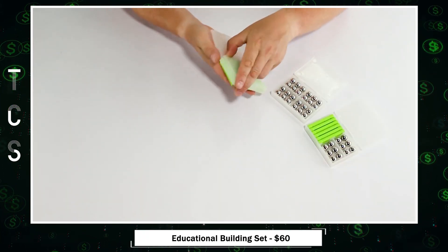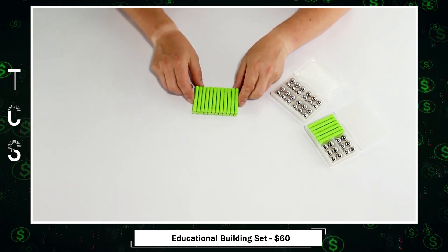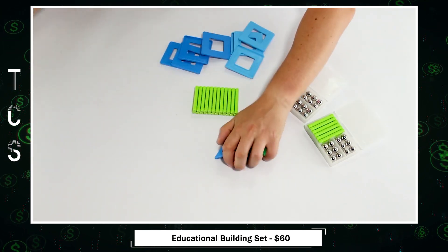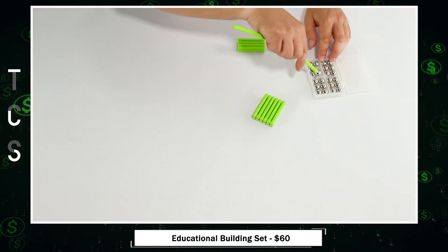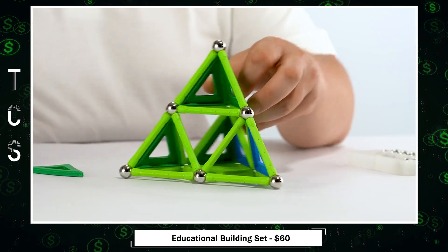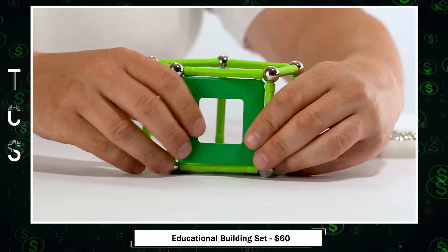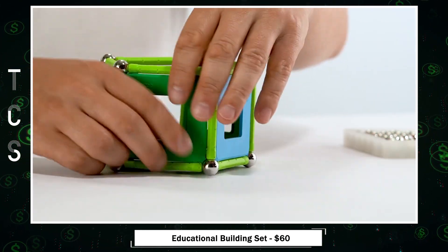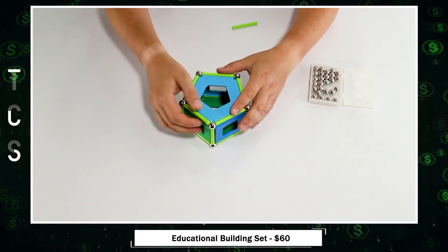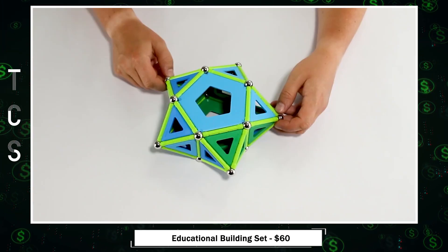Experience the future of play with Geomag's Magnetic Discovery Set. Crafted from 100% recycled plastic, these eco-friendly panel sets include magnetic sticks, non-magnetic balls, triangles, squares, and pentagons. Designed for open-ended creative play, explore endless combinations, learning core concepts of magnetism, geometry, gravity, and engineering. Swiss-made and sustainable, these superior-quality magnetic building sets ensure years of educational fun.